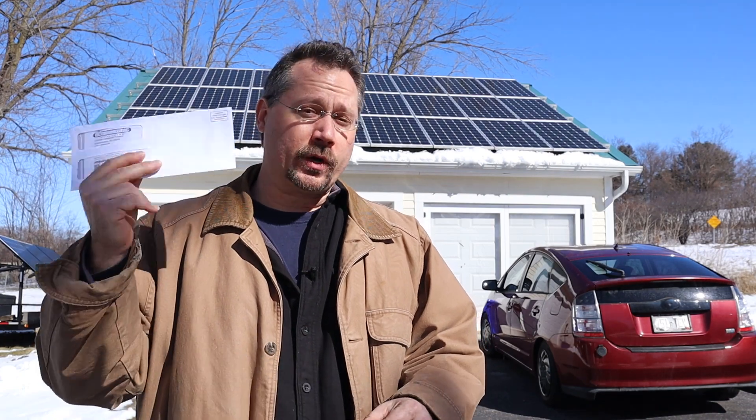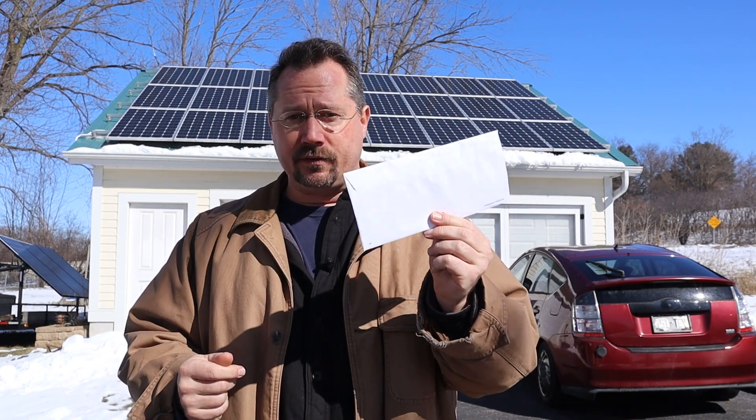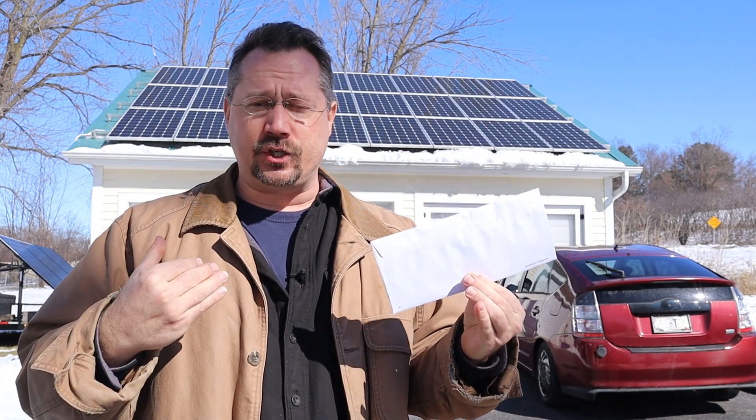Hey everybody, it's Ben here and today we're going to open my electric bill live on camera. I've got solar back here on my garage and a lot of times people ask me about the details — about what I actually pay. So you are going to find out what my actual electric bill is at the same time that I do.